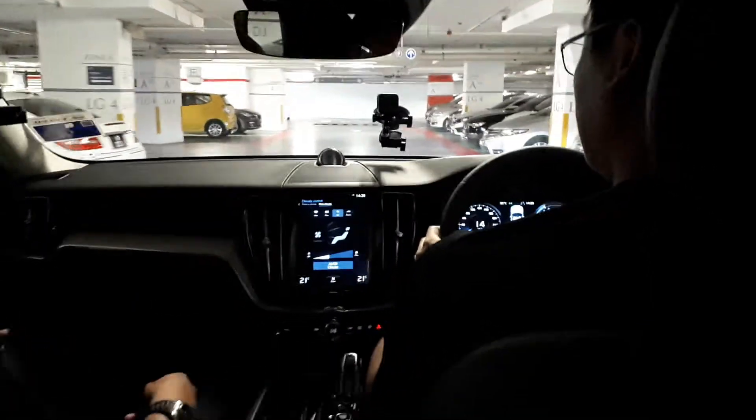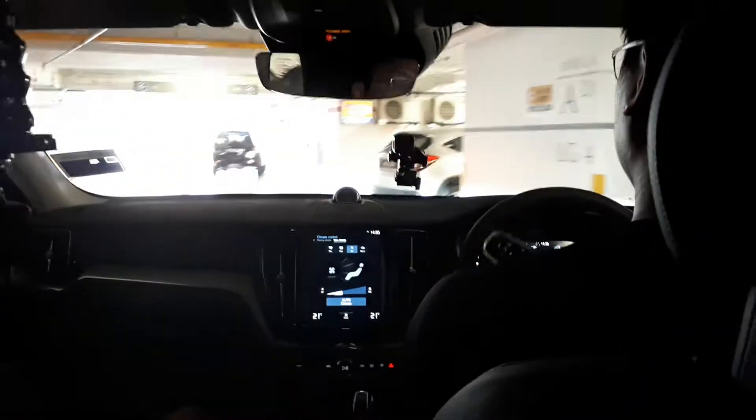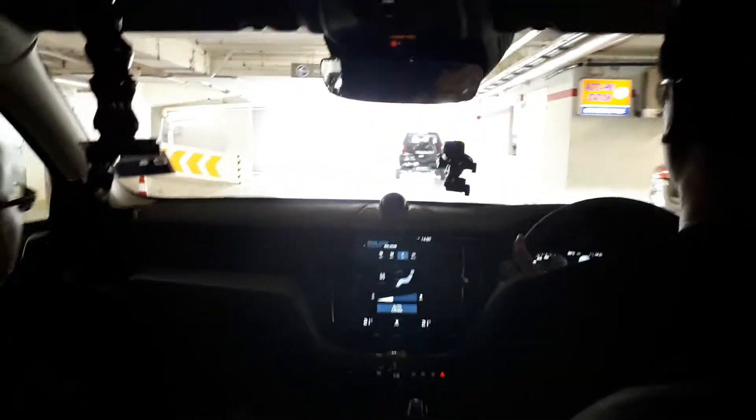Okay, the exit is here. Yay. So cool and so quiet. Yeah, man. You can't hear it coming. You can't hear it going.